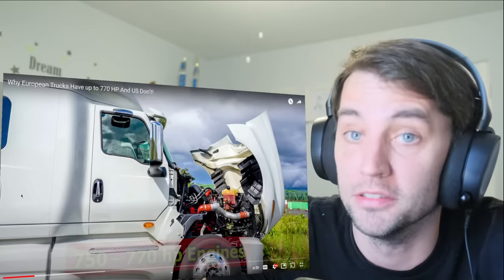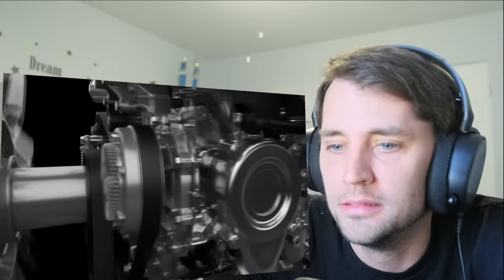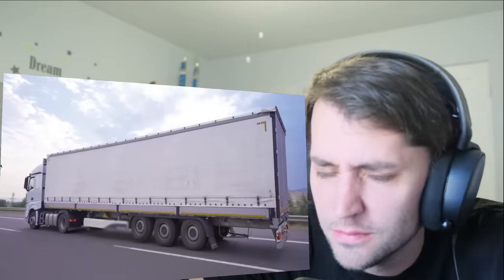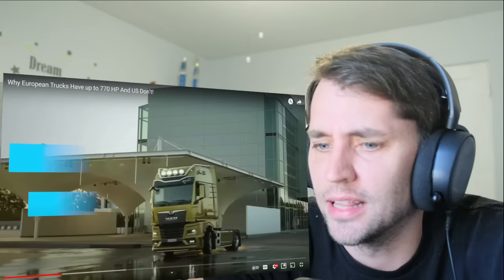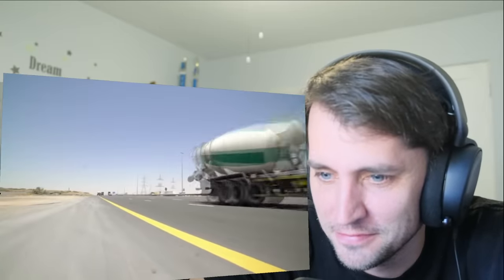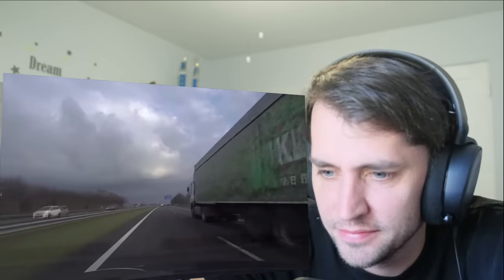I'm looking forward to looking at the comments after this video, because this is a very controversial video. With up to 3,700 pound-feet of torque — wondering why that is? Well, there are several reasons why the engines in Europe are somewhat larger than the ones you find in the US, despite the trucks in America being much larger in size than their European counterparts. Let's dive in and find out. Trucks don't even need that much horsepower — it's mainly the amount of torque that an engine can generate that helps the truck haul all that load for thousands of miles.